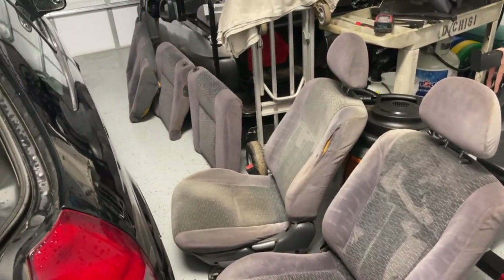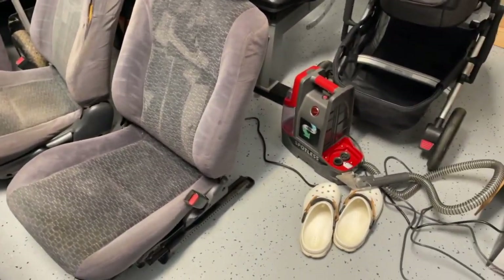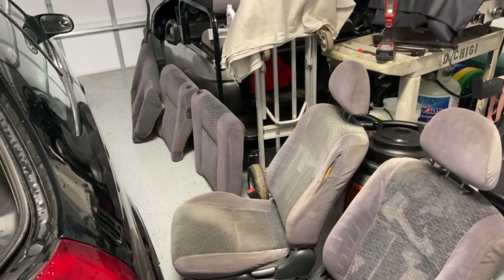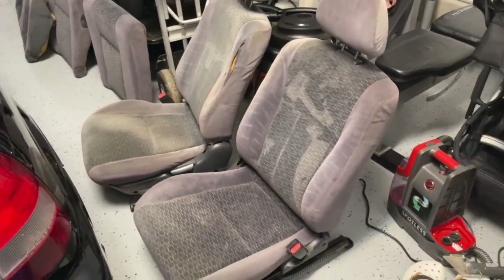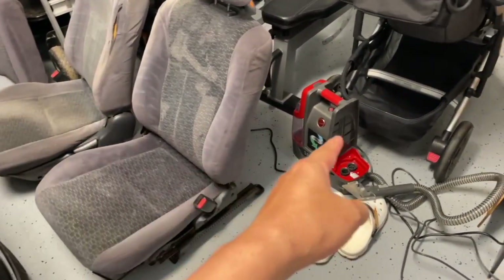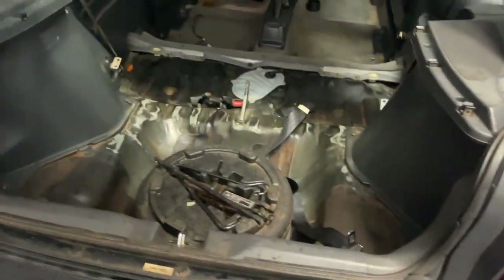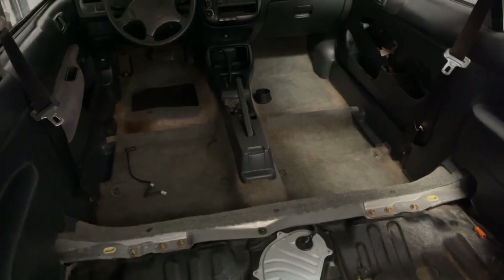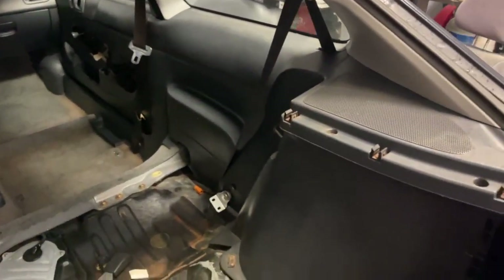I didn't want to spend too much time doing that because it was not fun. We'll see how the seats turn out when they're all dried out, but either way the water was hella dirty. I only got to do the seats today — I didn't get to hit the carpet or anything like that, but I did vacuum and wipe down whatever I could.